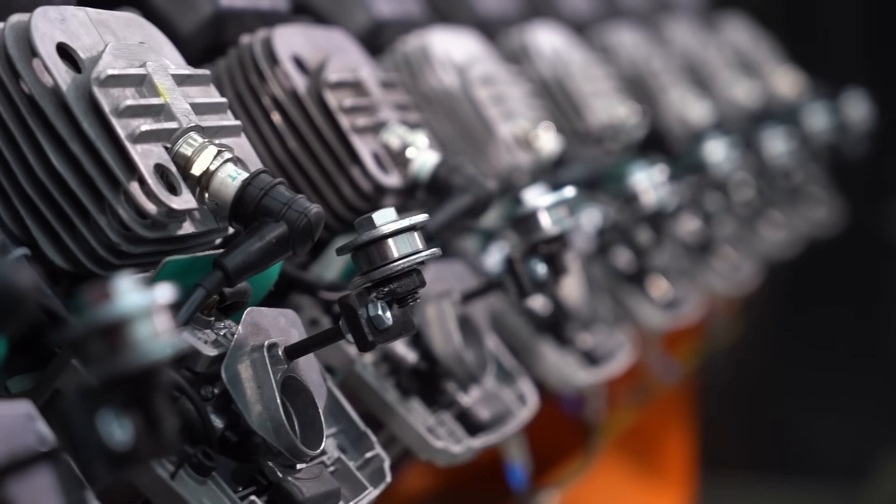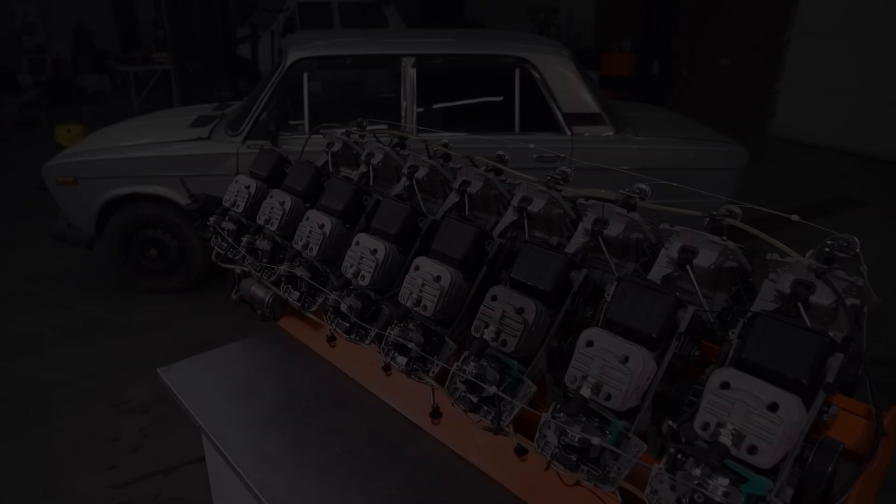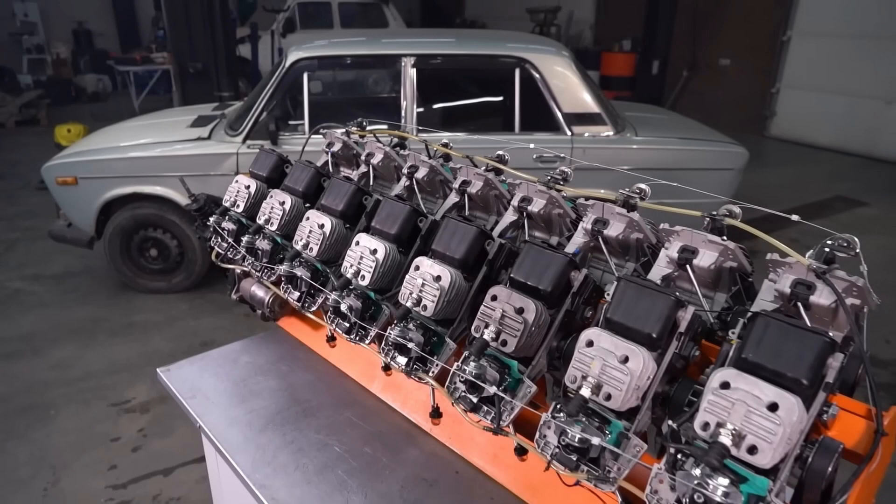Additionally, the engine is air-cooled, eliminating the need for complex cooling systems like radiators or coolant reservoirs. This is another aspect where simplicity wins, making the entire assembly lighter and more straightforward.